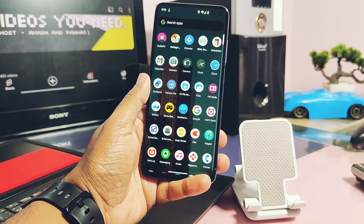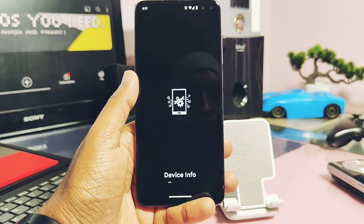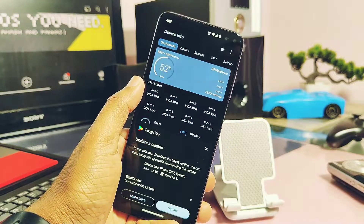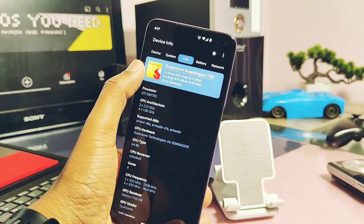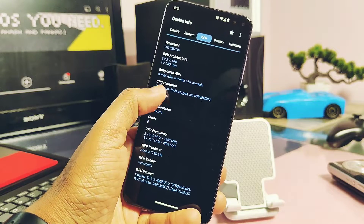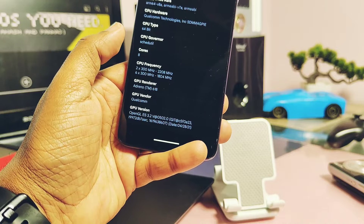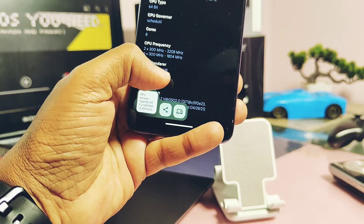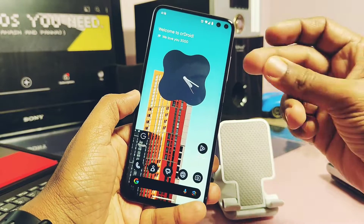I am using the Poco X2 with crDroid custom ROM. This device's software support was already stopped by Xiaomi three years back. It has a Snapdragon 730 CPU with the Adreno 618 GPU. It has the oldest drivers on my crDroid custom ROM — version OpenGL 3.2 @502, dated 20th April 2021.